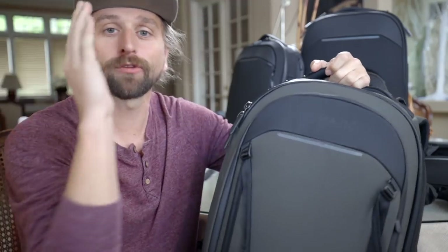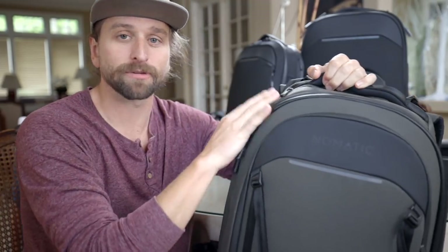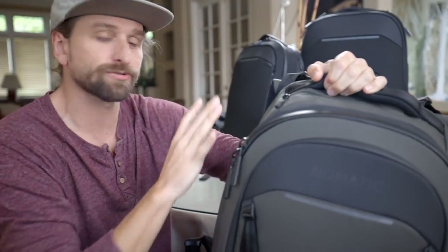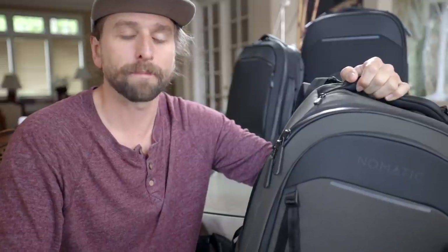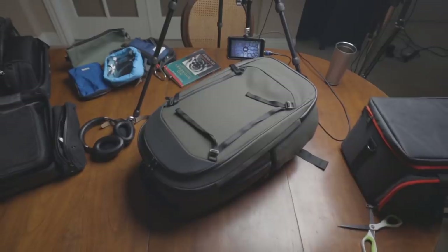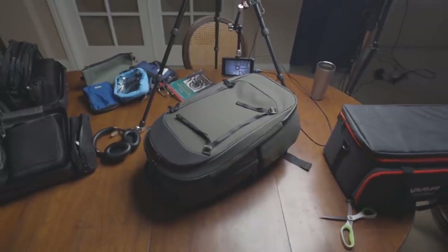Hey, I'm Chase Reeves. I'm going to walk you through the travel bag and the 15-liter daily carry bag — I think these are two very interesting bags. You can see more on their Kickstarter page. You can support this channel on Patreon or by using the affiliate links below when you purchase. Okay, let's get into this travel bag, which to me is extremely capable.